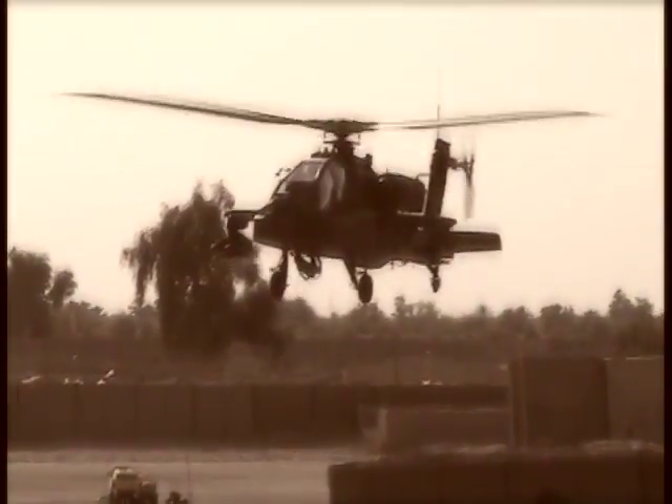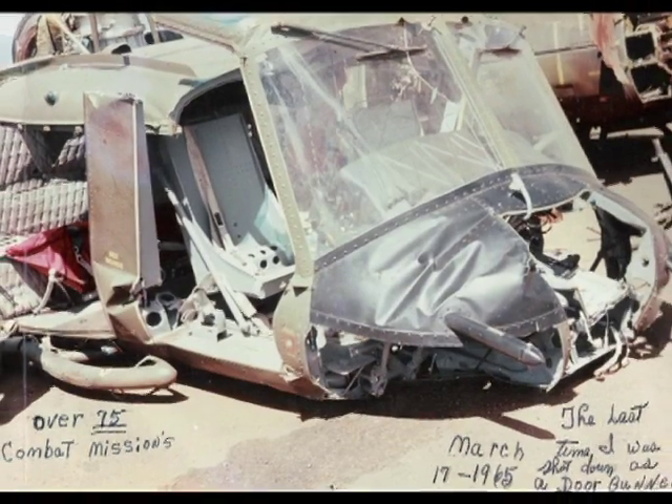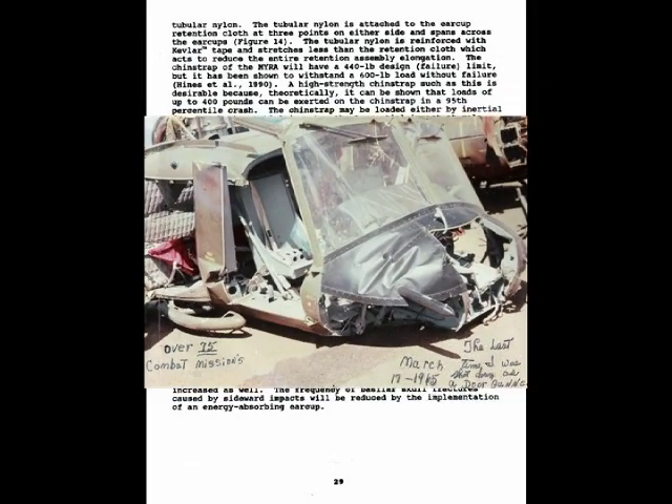As aircraft design and mission requirements changed, the severity of helicopter crashes increased, resulting in increased head injury. It was found that two preventable major head injuries were occurring: concussions and basilar skull fractures.